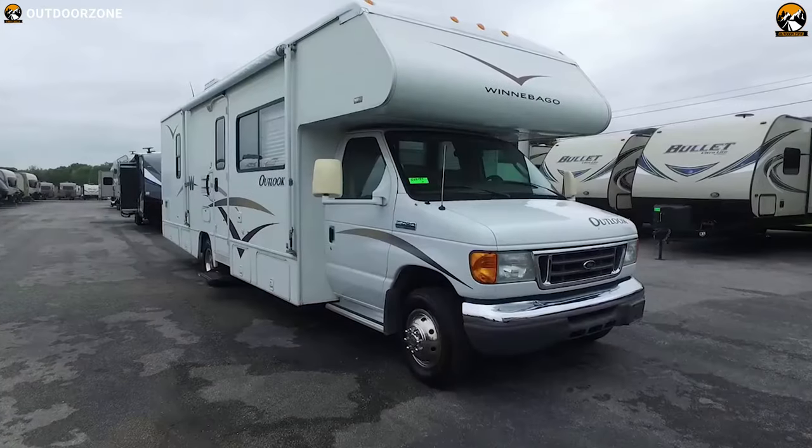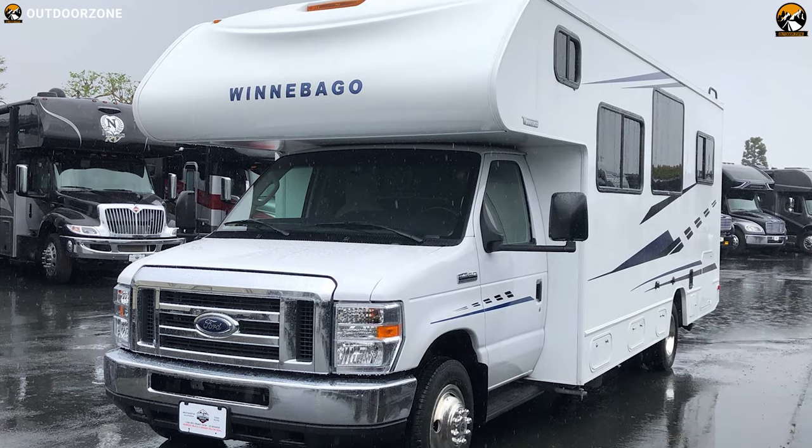The Winnebago Outlook offers a smooth and stable ride wherever you take it and lets you enjoy your trip to the fullest.